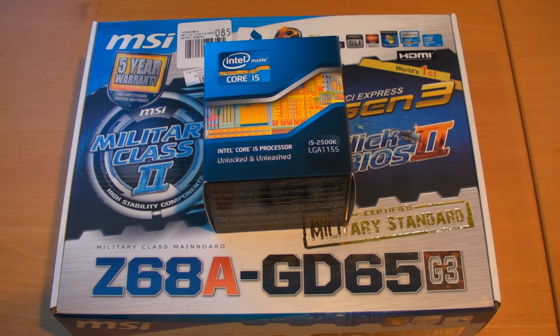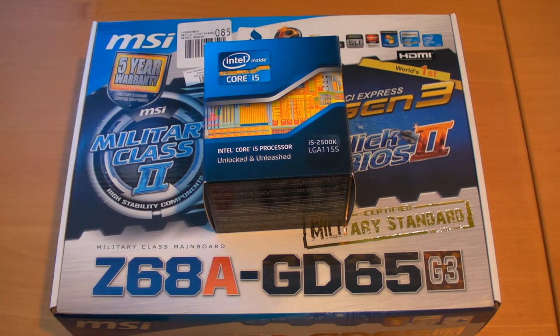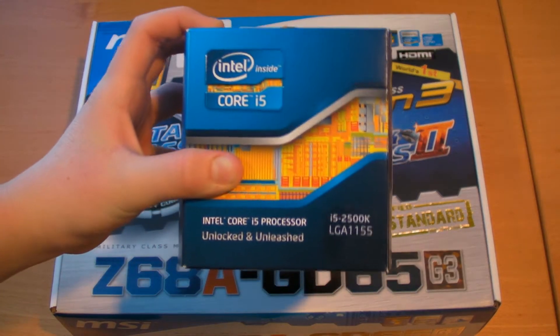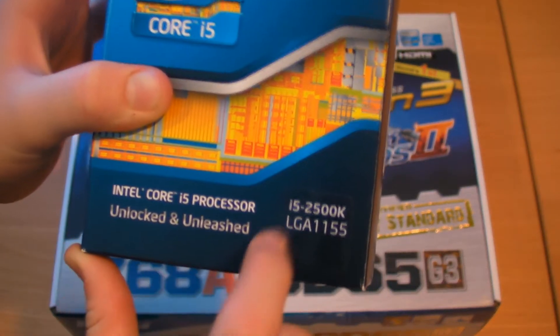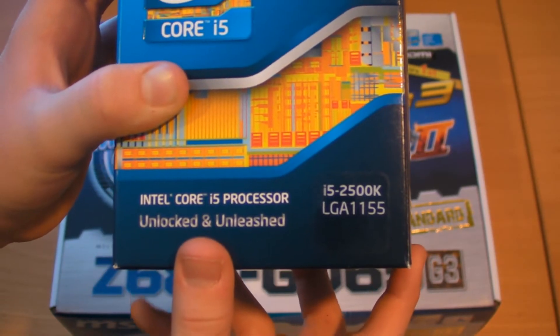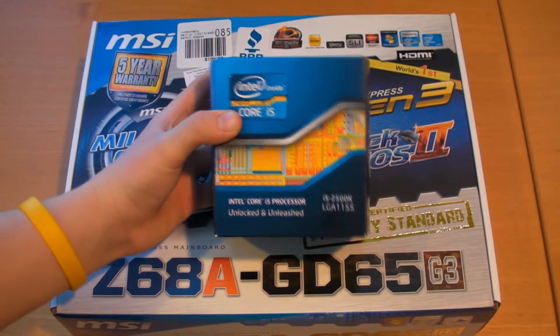I have an i5 processor right here, so it is not the most expensive. I have all the prices down below in the video description, but it's a fairly nice processor. It is completely unlocked — it's an i5-2500K LGA1155 — so it's a pretty nice processor for what you're actually getting when you buy it.